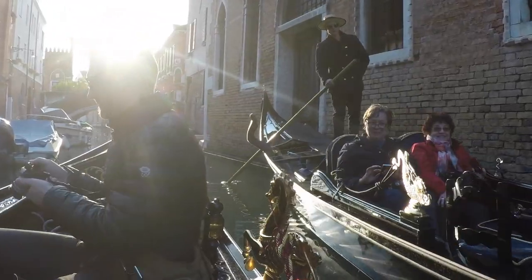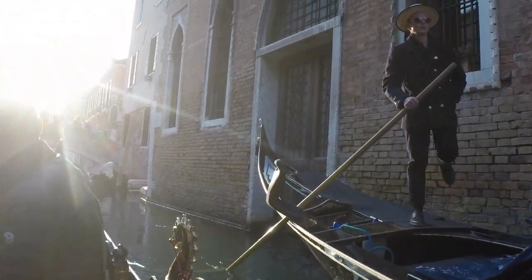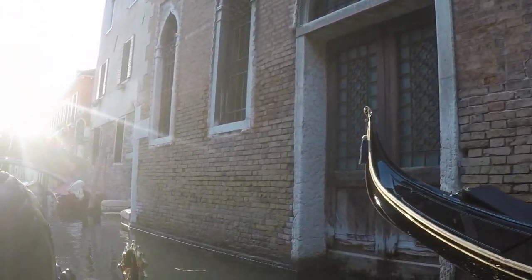It was a tough decision, but Noelle decided, in lieu of gifts this year for her birthday, she'd take that money and treat us all to a gondola ride at sunset. It was definitely a ride to remember.